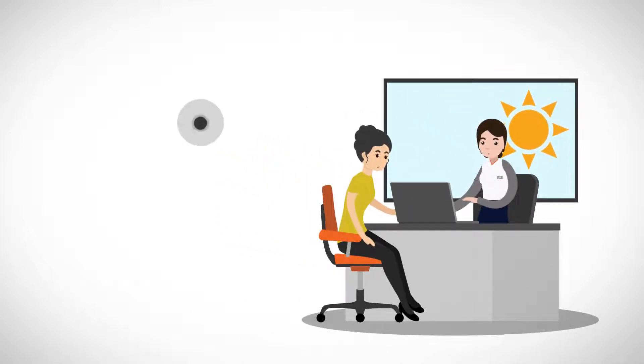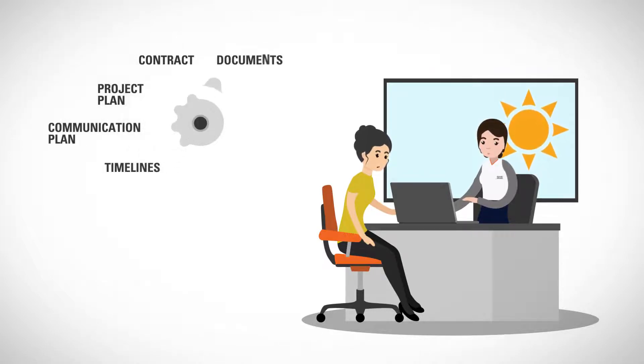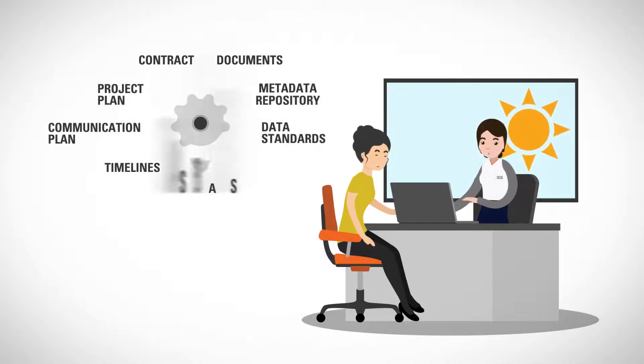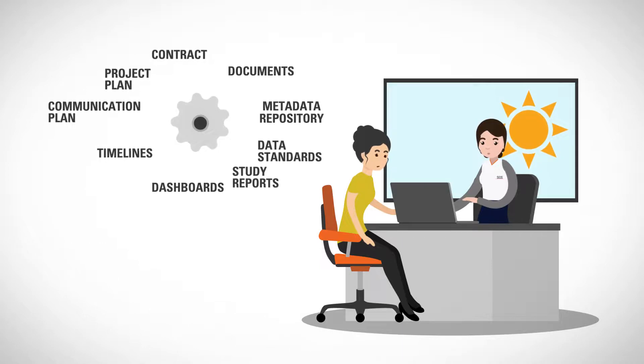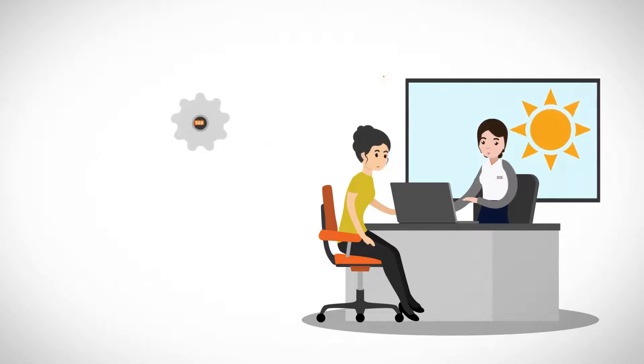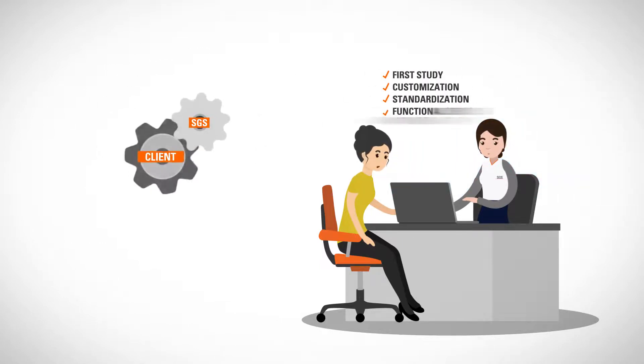This approach is applied at various points: the contract, the project plan, the communications plan, timelines, documents, data standards, metadata repositories, dashboards and study reports. At the same time, the project must retain flexibility so that it can adapt as necessary. Only when the functional service provider model is defined and agreed upon to the satisfaction of the client can the actual work on the first project begin.